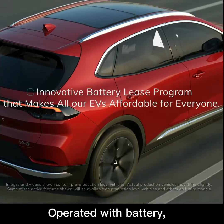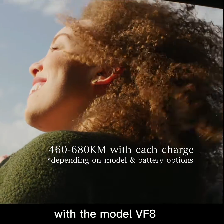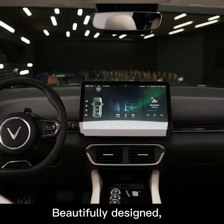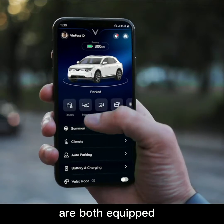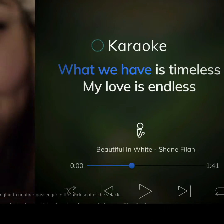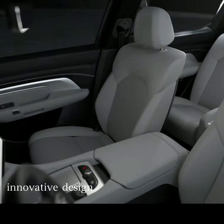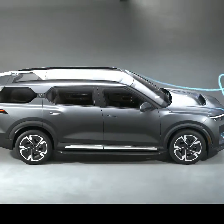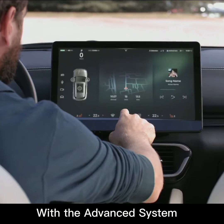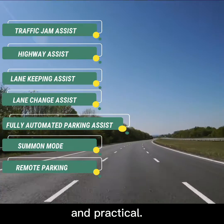Operated with battery, each full charge enables us to travel far and wide with the models VF8 and VF9. Beautifully designed, VF8 and VF9 are both equipped with smart technologies — experience the connection, fun, and convenience. With the advanced system in driving assistance, everything is made simple and practical.